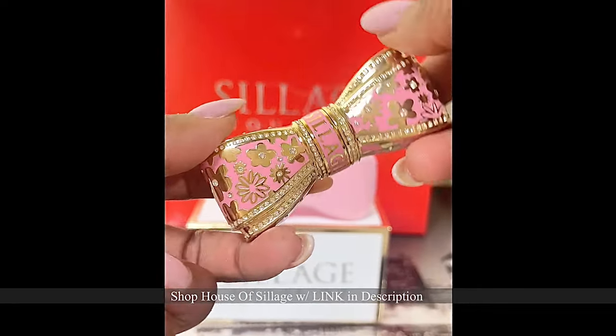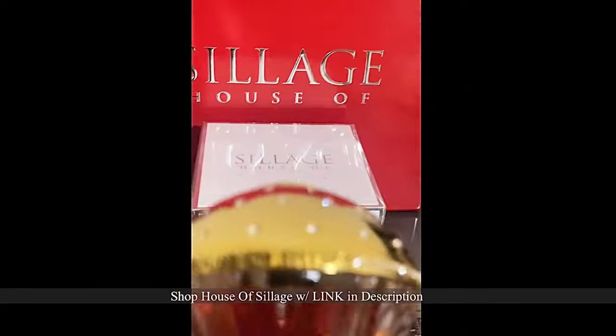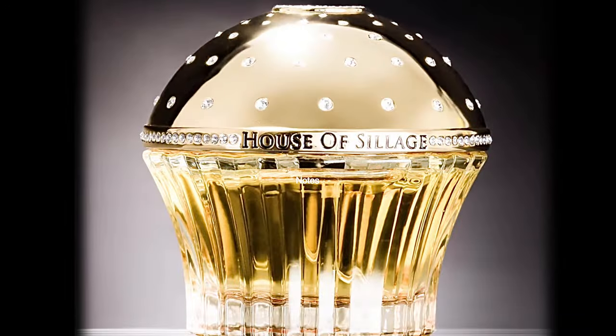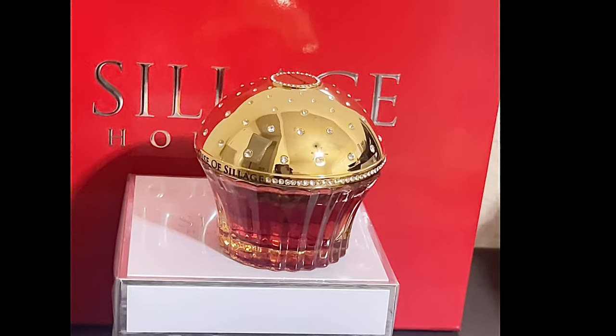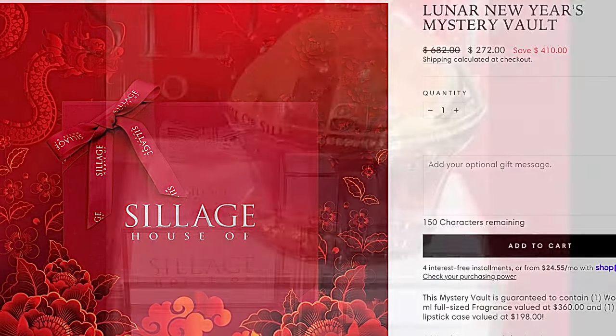These are just too beautiful to mess up — believe me, I tried before, and that's how I'm letting you guys know now. The next item in the Lunar set is the Benevolence, which is my favorite House of Siage fragrance. This is from the signature line, and if you have a chance to smell this I would highly recommend it. That's the last piece that goes with the entire Lunar New Year's Vault set from the House of Siage — I think it's a great buy.